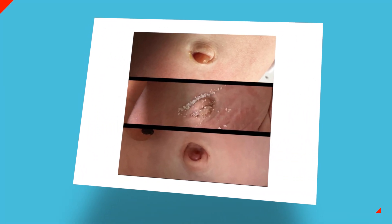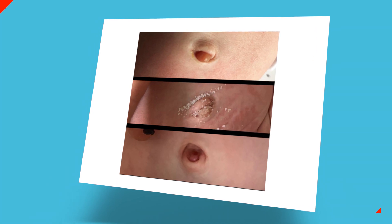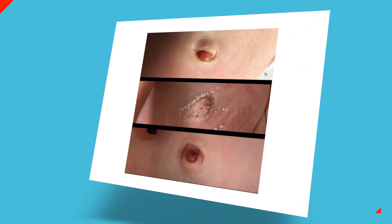Some umbilical granulomas will go away themselves. Others need treatment with silver nitrate, and table salt also works as a treatment. Here's a great example of the progression and improvement with table salt for an umbilical granuloma — I'll post a link for how to do this in the notes under the video.